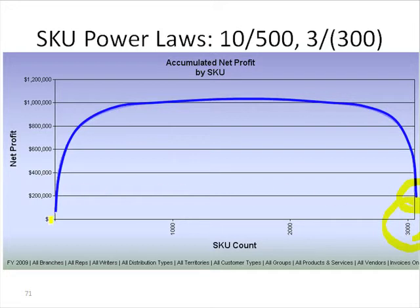If we go over here and start looking at SKUs, by the time we get to roughly 500 items, it gives us $1 million in operating profit — which is five times, or 500%, of the operating profit. So it's not atypical for about 10% of the active items to generate 500% of the operating profit for a distribution company.